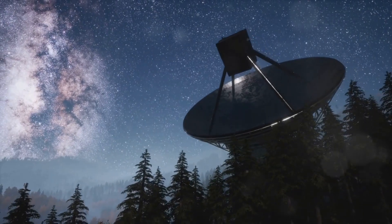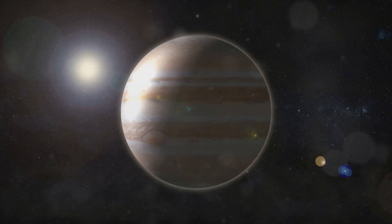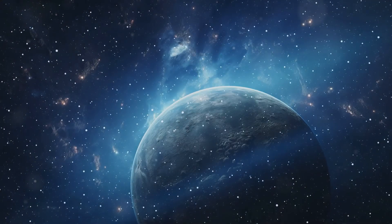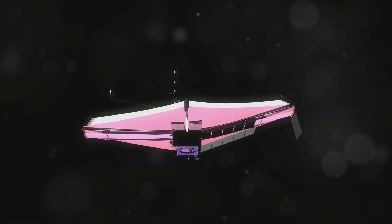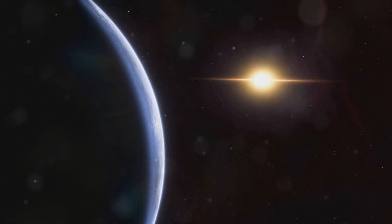Exoplanets are planets that orbit stars outside our solar system. They come in all shapes and sizes, from gas giants like Jupiter to rocky worlds similar to Earth. Discovering exoplanets is one of the key missions of the James Webb Space Telescope.